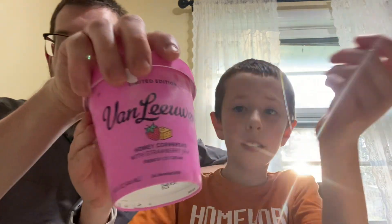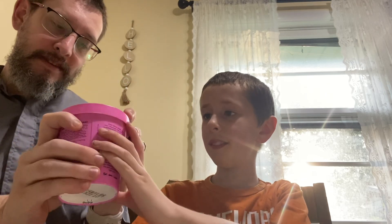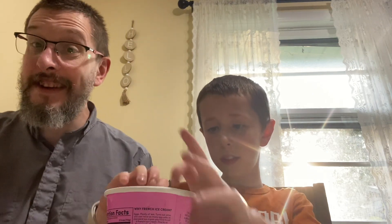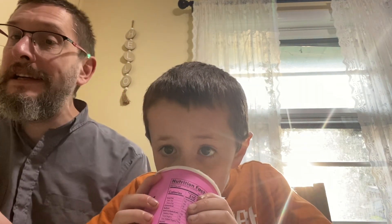Next is honey cornbread — that's right, honey cornbread with strawberry jam. It doesn't tell you what's in it — like, is it vanilla ice cream or honey ice cream with bits of cornbread? We don't know. Show it off. That looks like it's honey cornbread flavored ice cream. I don't see chunks in there. That's very vanilla smelling, so I'm thinking maybe it's vanilla ice cream with cornbread chunks and a strawberry jam swirl. Let's try it.